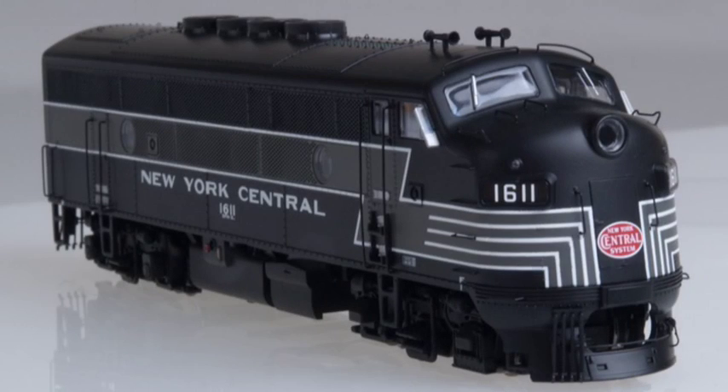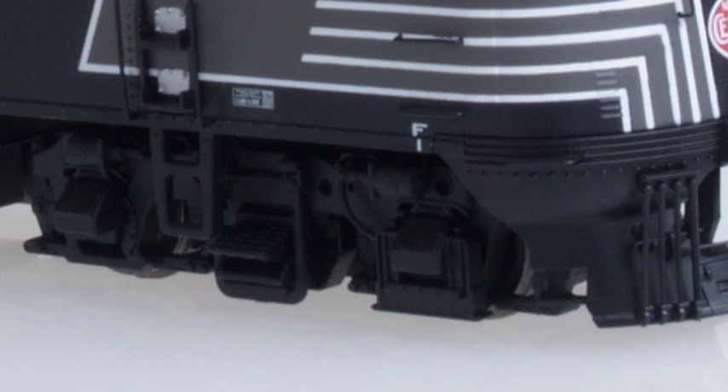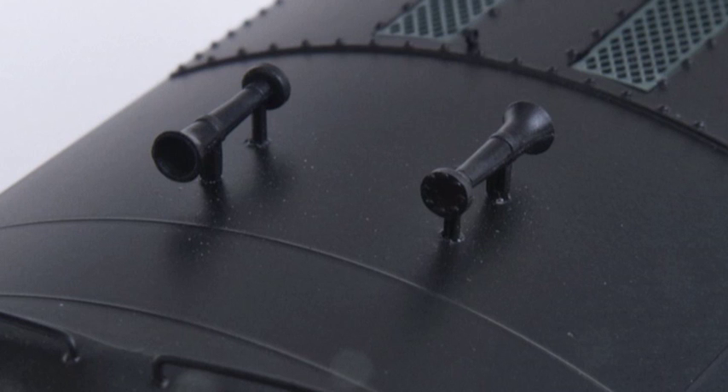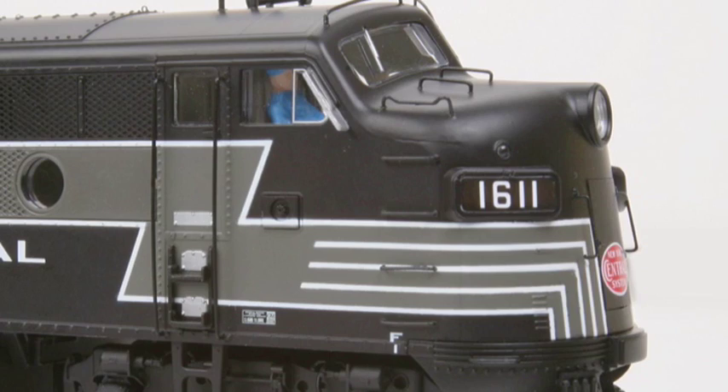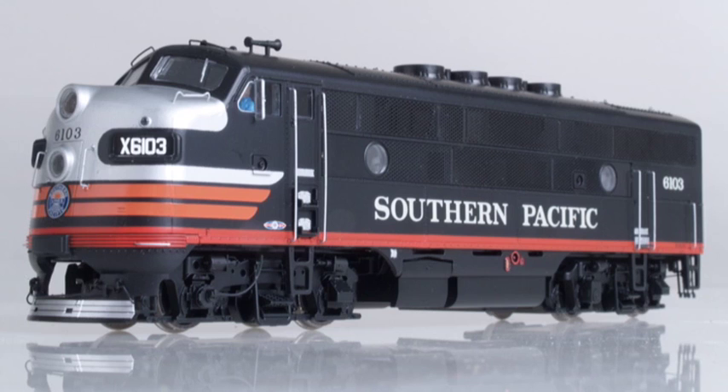Perfect for speeding freight along the water-level route, these units include an automatic train stop shoe, single chime air horns, high radiator fans, engineer side nose grabs, and nose ladder grabs.